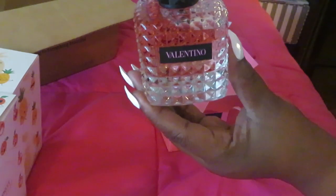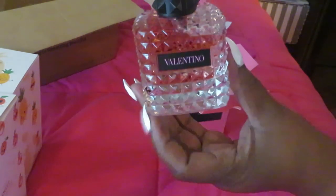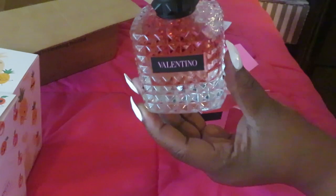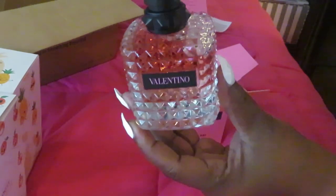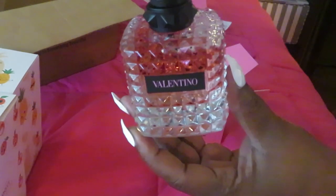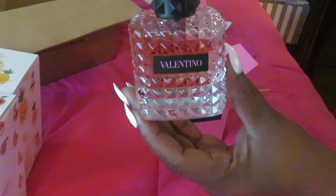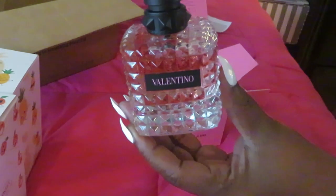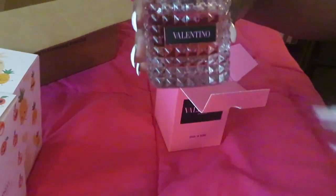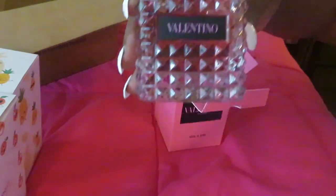Now I definitely have to get the Tiffany & Company perfume next. I'm saving up my Walgreens rewards so I can get it for cheap — that's my real strategy. I've got quite a few rewards saved up so I should be getting it soon. It's about a hundred-something dollars, so I want to bargain and see how cheap I can get it.